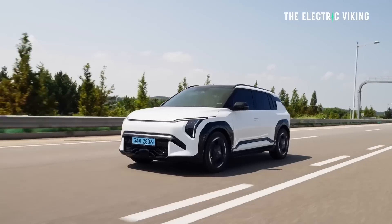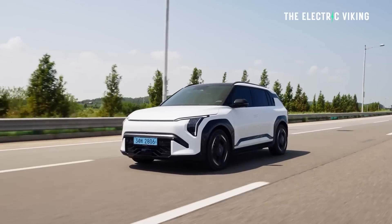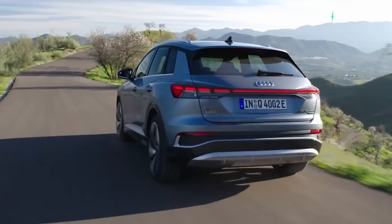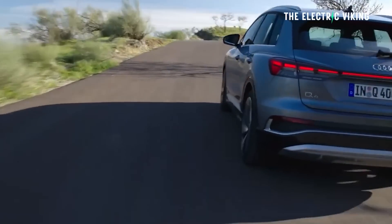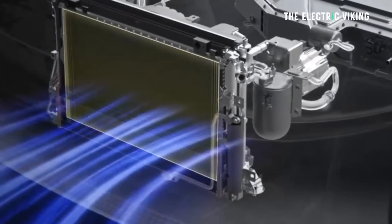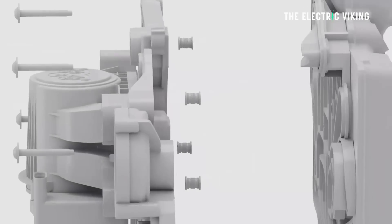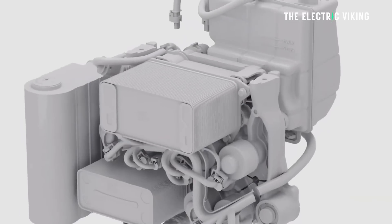By how much would this extend your range? Based on their numbers, my guess would be around 5%. This new cutting-edge heat pump system has been designed with a modular structure incorporating several patented or patent-pending technologies, including a standout feature: the refrigerant control module (RCM) and coolant control module (CCM) combined into a single unified control unit. By merging these components, the system achieves smoother and more efficient management of the entire thermal setup, enhancing performance and energy efficiency.